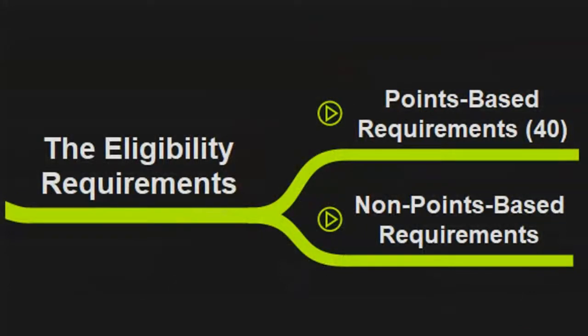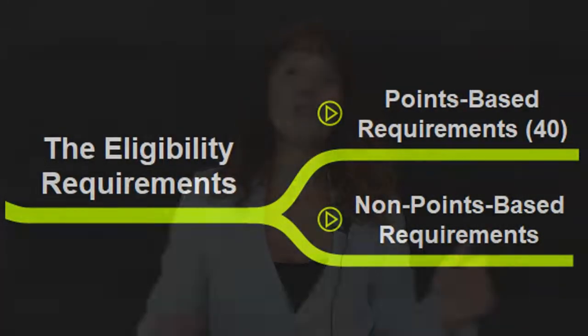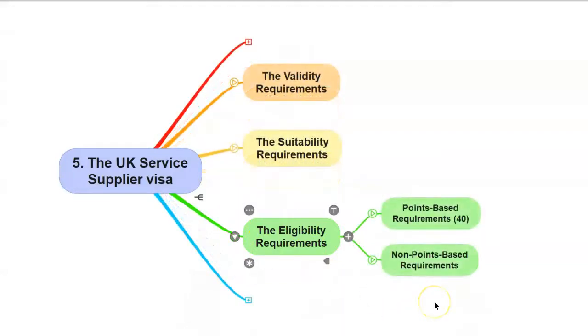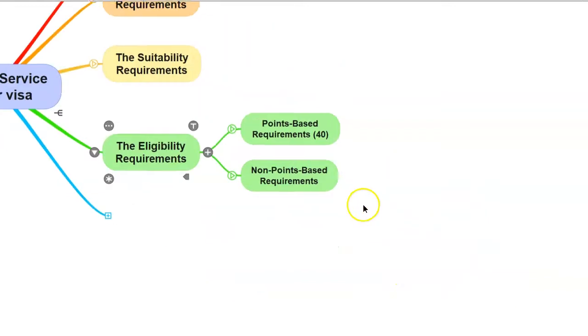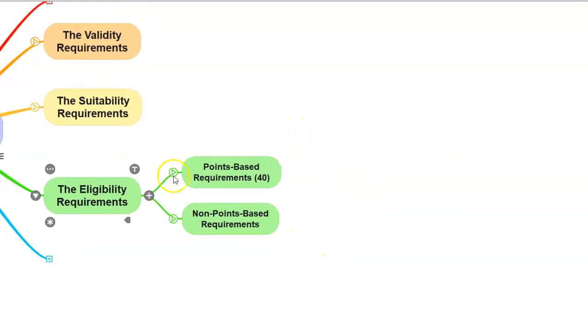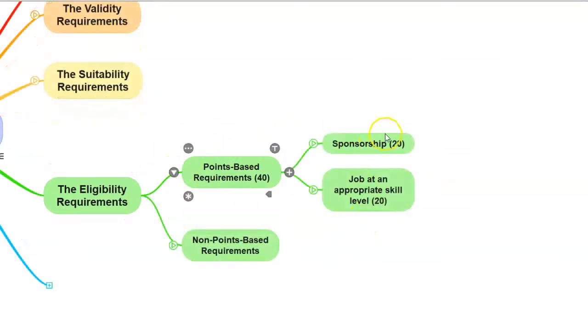The eligibility requirements consist of two parts: the points-based part and the non-points-based part. I'm going to show you how to meet both parts. Because it's a points-based system application, you need to score 40 points: 20 points for the sponsorship and 20 points for proving that your job is at an appropriate skill level.